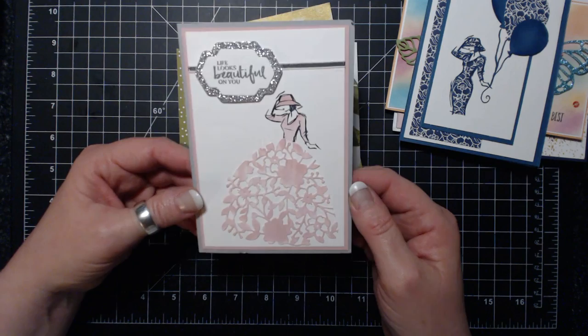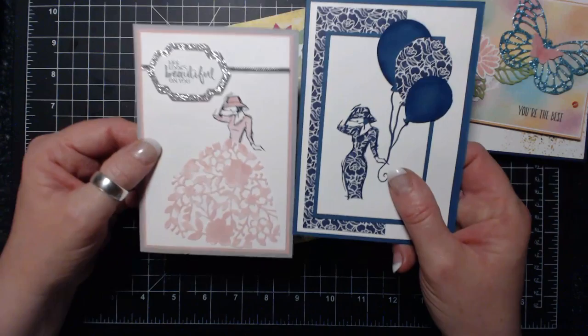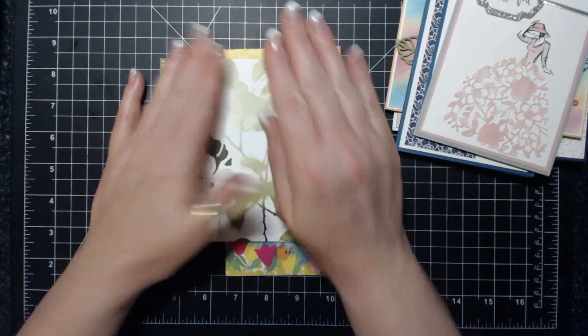This is from Hong Yi Wong and she's from Australia as well. She used the thinlit die - the one that's a heart - and she made it into a dress shape. Look how stylish this girl is! I love the little sparkly detail, I love sparkle, and I love the sparkly ribbon too. The matting looks really good as well. Thank you Hong Yi!